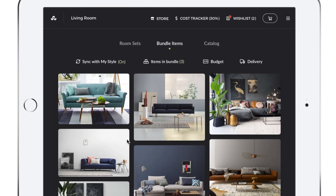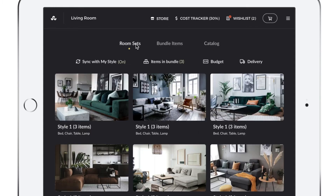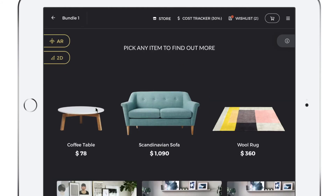Jane can look at items from a bundle perspective — coffee table, rug, and sofa — or she could use a catalog view. She goes back to the room sets and decides she really likes the first style, clicks on it, and sees these items broken down.